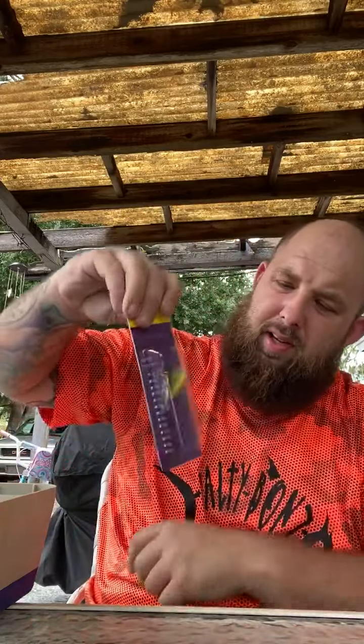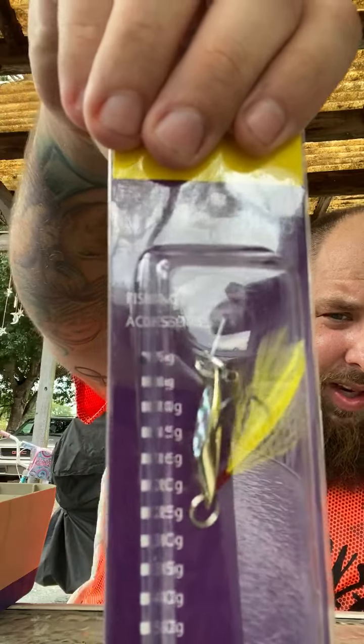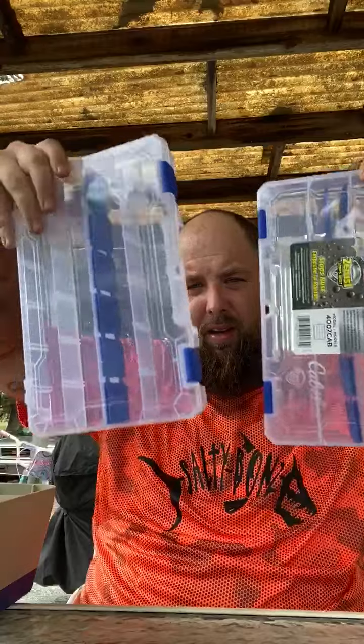Got this little hook situation right here — it might be like a little jig or something. I could put it on like a nice jig. Pretty good. Also got a couple of these little tackle box organizers. You can never have too many of these for lures and all kinds of stuff — they come in real handy.